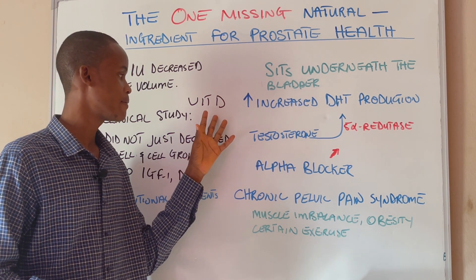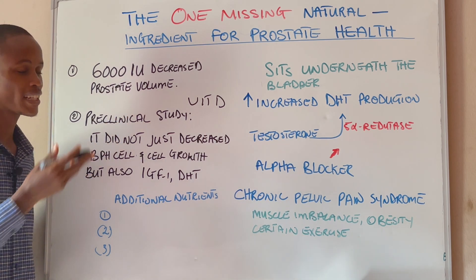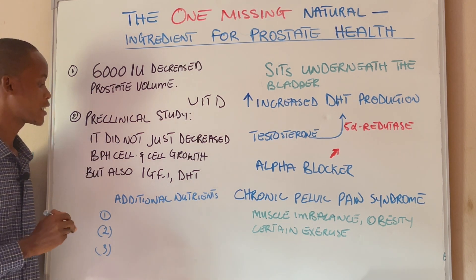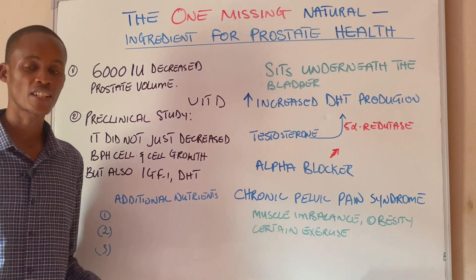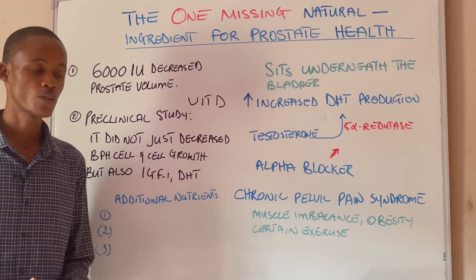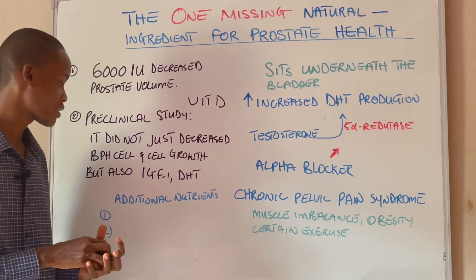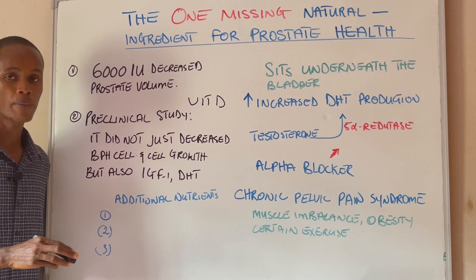Let's look at some of the studies on vitamin D and benign prostatic hyperplasia. In the first study, intake of 6,000 international units of vitamin D actually decreased prostate volume in individuals with benign prostatic hyperplasia. In a second preclinical trial study, what they found was that vitamin D not only decreased BPH cell growth, it also decreased the hormones responsible for benign prostatic hyperplasia — specifically insulin-like growth factor 1 and dihydrotestosterone. This is very significant because suppressing those hormones can help prevent and shrink an enlarged prostate. There is actually a huge correlation between vitamin D intake and benign prostatic hyperplasia.